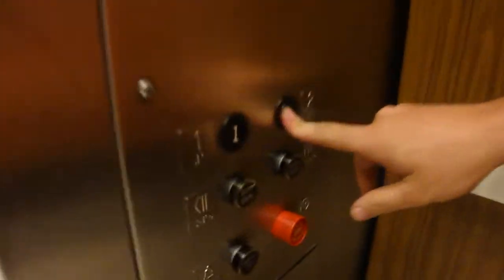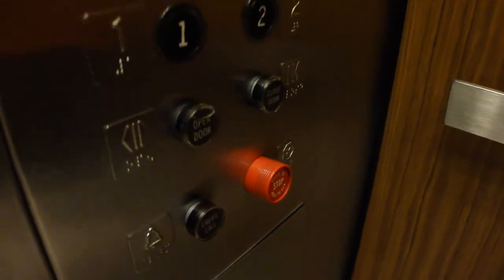The Otis logo lights up too — cool. Floor 2. Look at those door open and door close buttons.